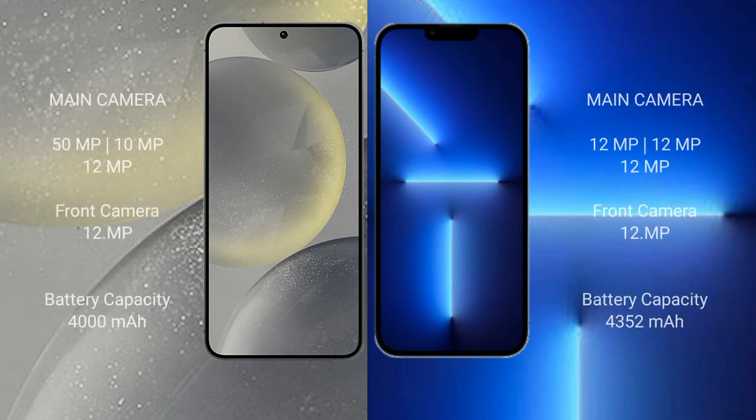Samsung Galaxy S24 features a triple camera setup: 50 megapixel plus 10 megapixel plus 12 megapixel, and a 12 megapixel front camera. iPhone 13 Pro Max also features a triple camera setup: 12 megapixel plus 12 megapixel plus 12 megapixel, and a 12 megapixel front camera.